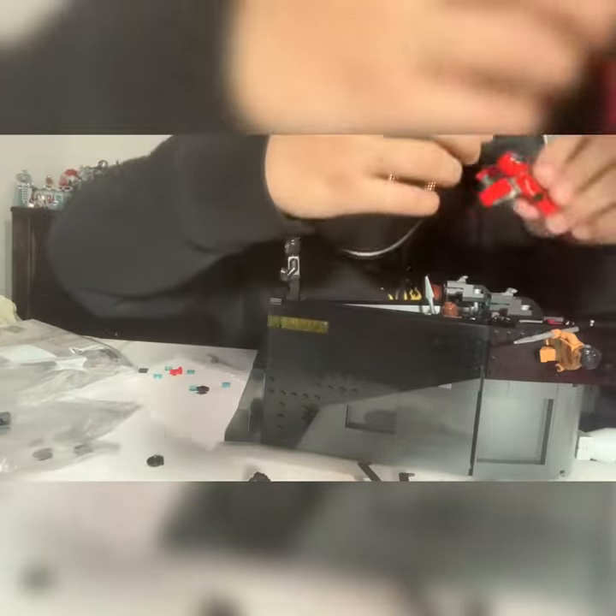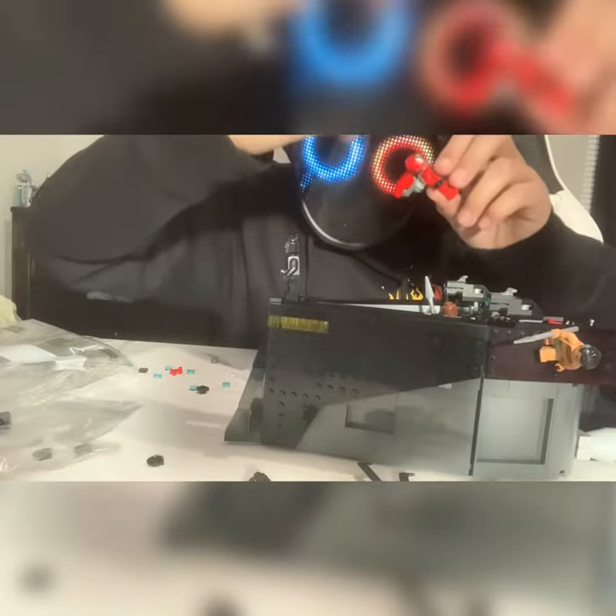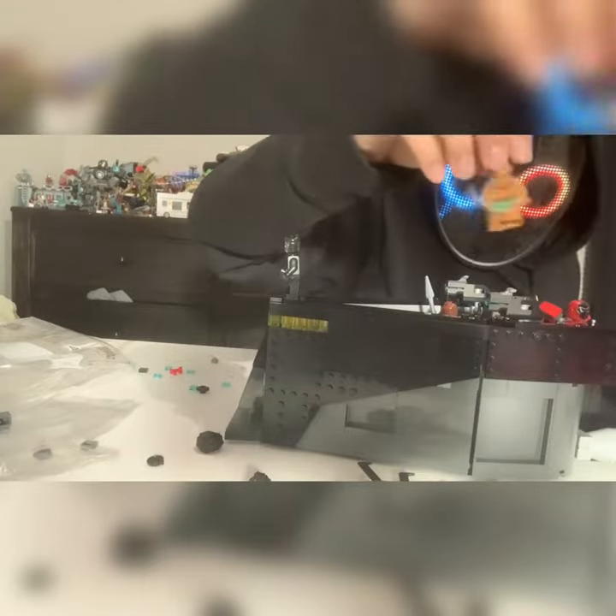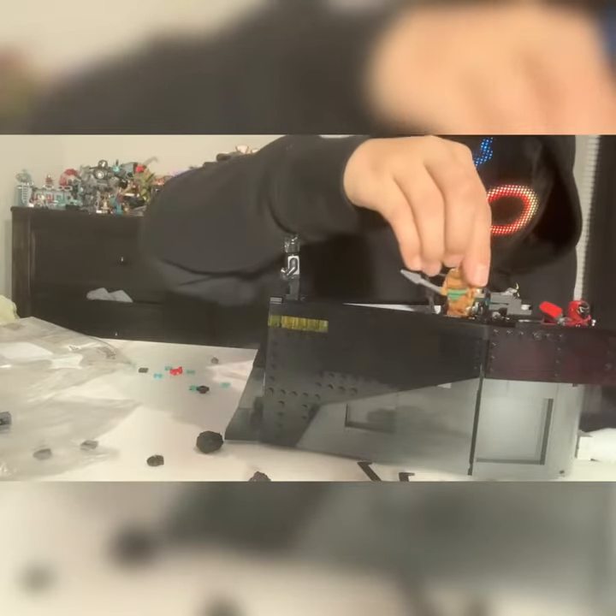Next we have Ironheart. The weird part is it comes with hair that I have no idea where it goes, but it's supposed to go like this. Next we have whoever this guy is — I think he's a villain in the movie.